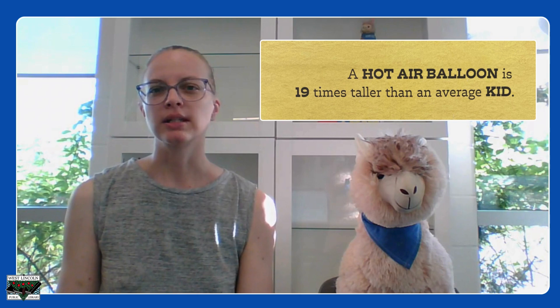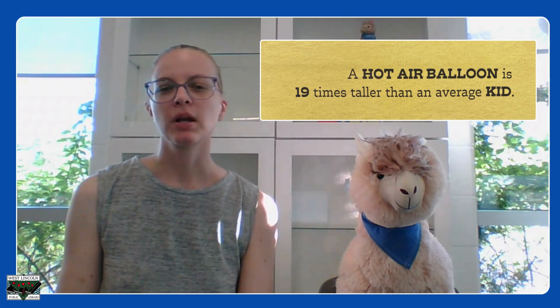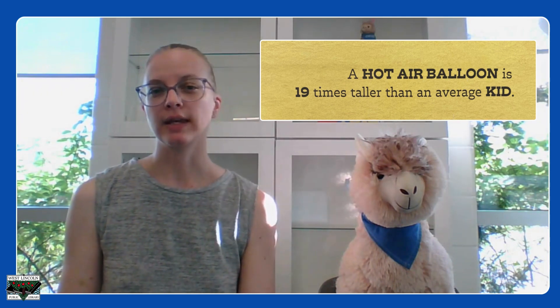A nice addition at the very end of the book is a size comparison for every object mentioned in the book. For example, a hot air balloon is 19 times taller than the average child.